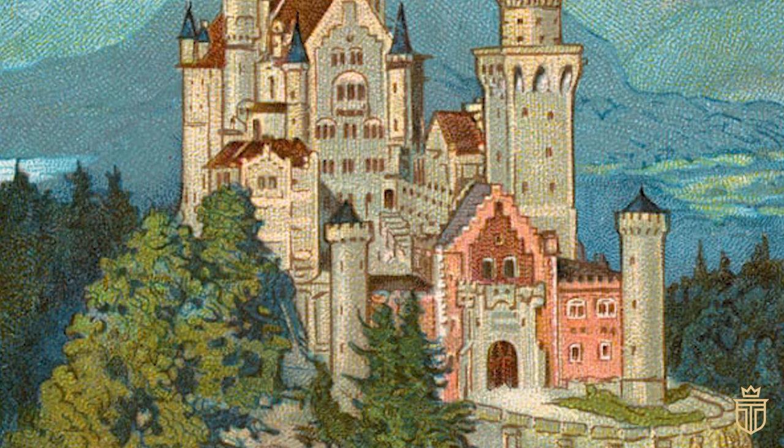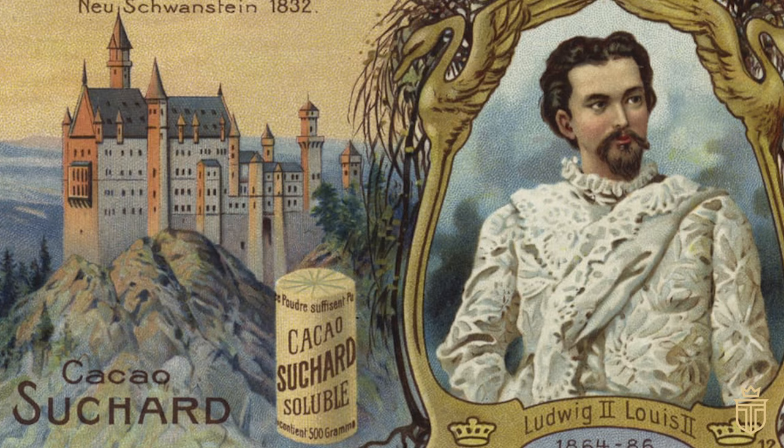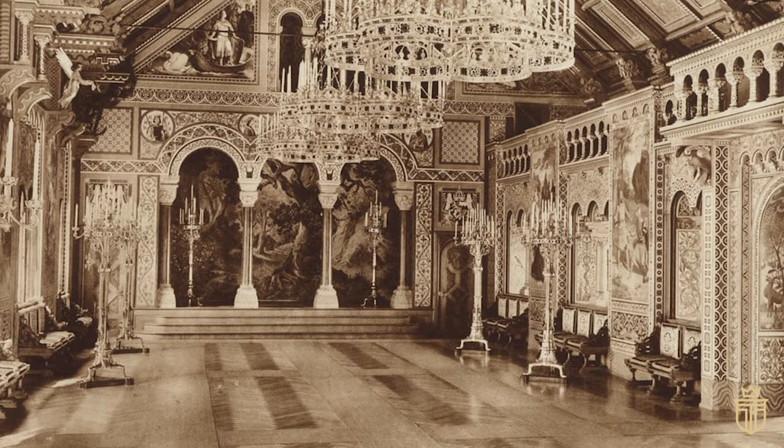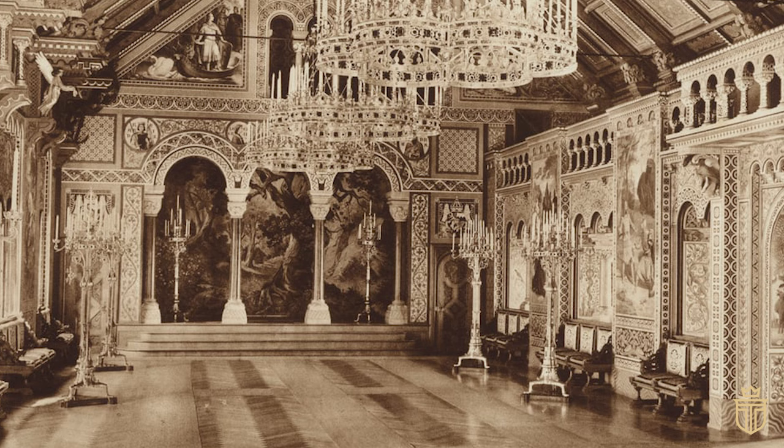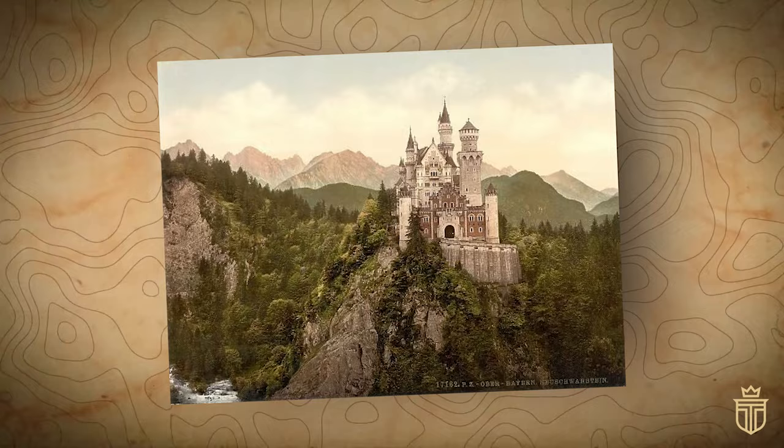And here's the kicker: Ludwig II, the royal visionary behind this grandiose scheme, got to enjoy his dream castle only in his daydreams, having passed away even before the last battlement was in place. Thus, the interior finishing touches, which mirrored Ludwig's unslaked desire for his own fairytale realm, were a posthumous affair. This architectural wonder, born out of military defeat, morphed into a rather grand monument to what could have been for the ill-fated king.